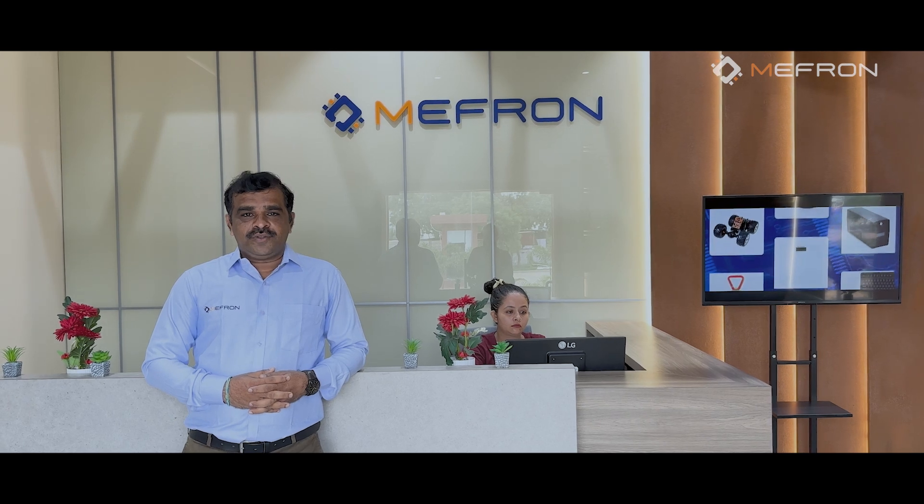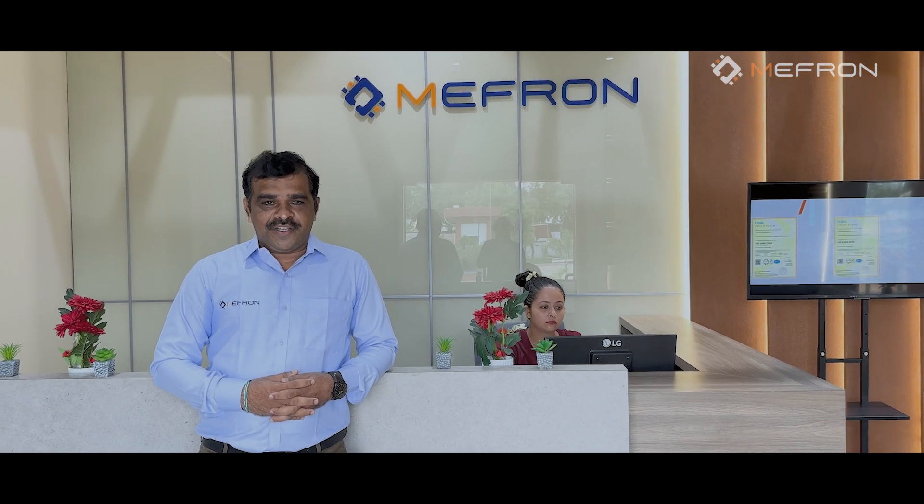Hi, myself Nagaraju. I'm an employee of Mifron Technologies India Private Limited, which is located in Ahmedabad, India. I'm working as a plant head for the EMS business and have been working here for 1.5 years.